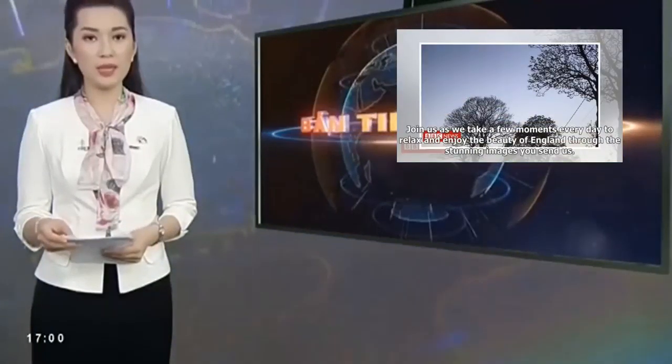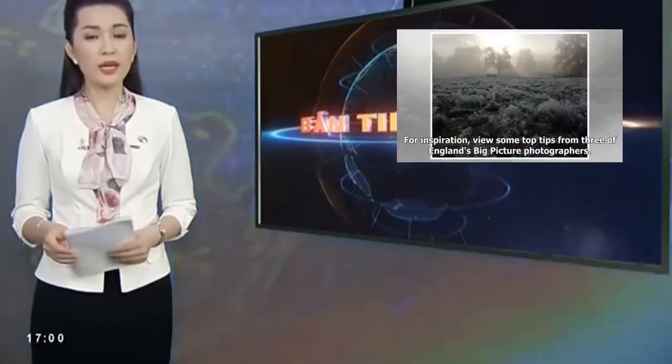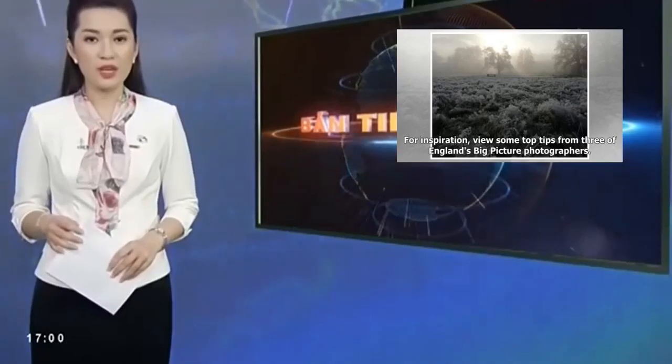Join us as we take a few moments every day to relax and enjoy the beauty of England through the stunning images you send us. Upload your images or find out how to submit them below. For inspiration, view some top tips from three of England's Big Picture photographers.